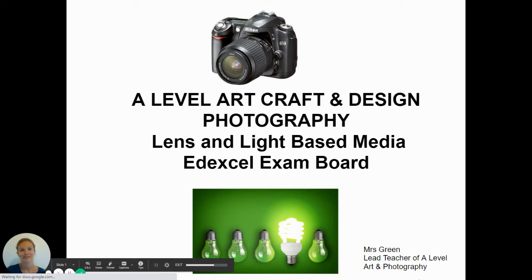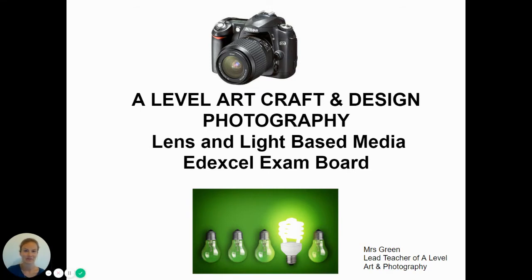Hello, I'm Mrs Green and I'm going to tell you about our A-level photography course. The course comes under Art, Craft and Design, Lens and Light Based Media, and we use the Edexcel exam board.